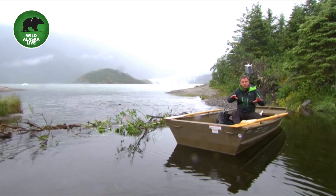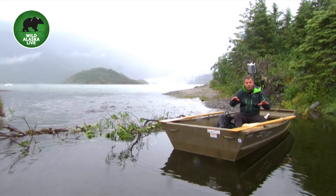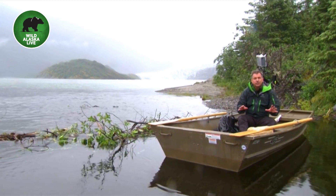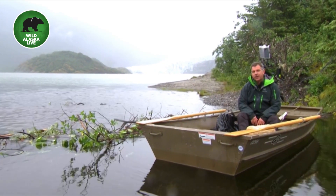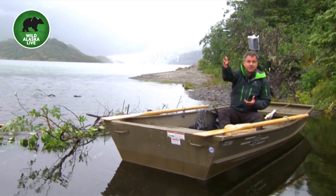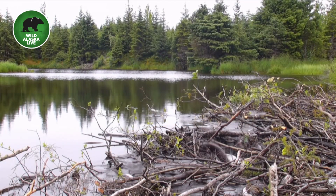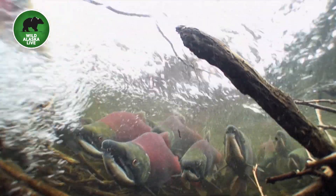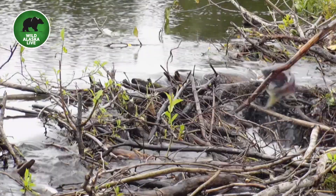This is the beaver pond where I am right now. This habitat that the beaver creates is great for the beavers, but also for lots of other animals — different species of fish, waterfowl, ducks, which I can see a few of over there right now, and moose.